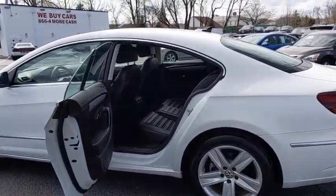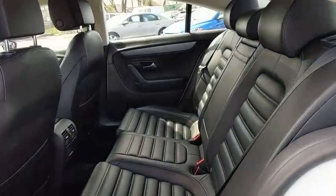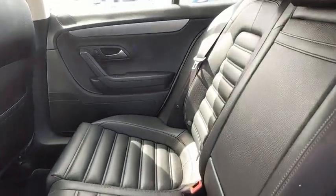Security system, compass, power windows, CD player, trip computer, heated front seats, overhead console, panic alarm.